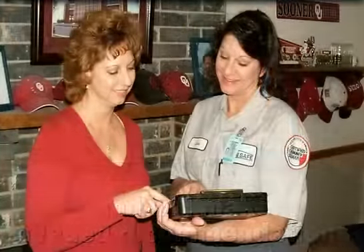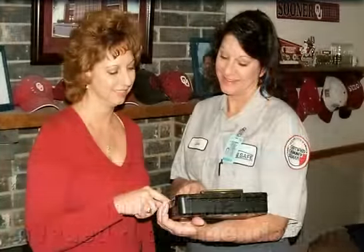CSIA-certified chimney sweeps will identify any dangers or health hazards within your fireplace, chimney, or flue, and will make needed recommendations.